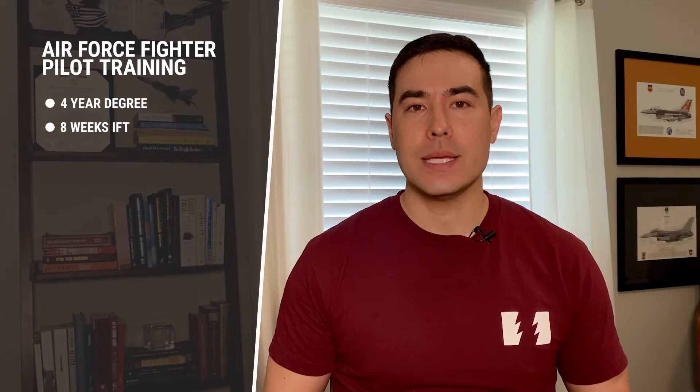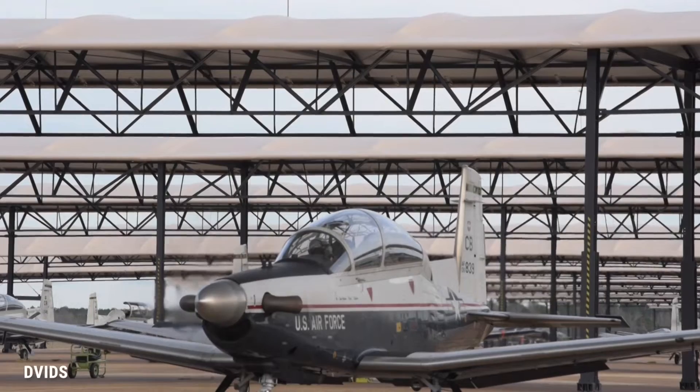There are four pilot training bases for the Air Force, though recently they've had pilots farmed out to different bases. In the meantime, they'll go to Initial Flight Training in Pueblo, Colorado, where they'll learn how to fly low-performance prop planes. It's about an eight-week course flying the DA-20 — just a taste of how the Air Force flies and whether they have the ability to make it to the next level.